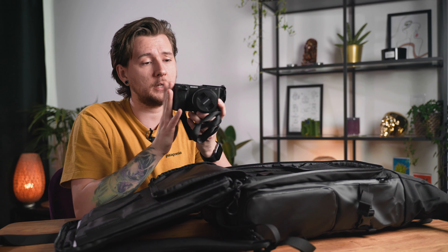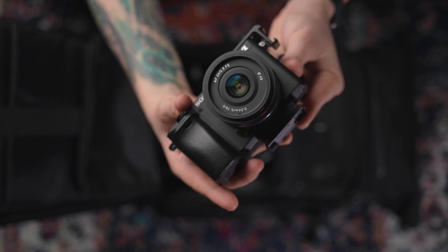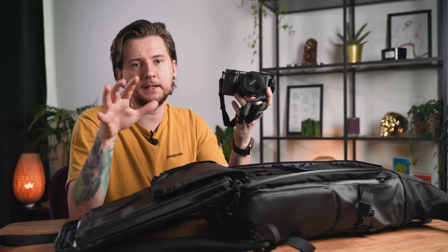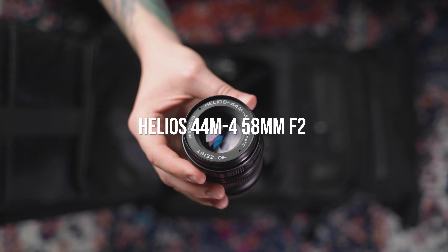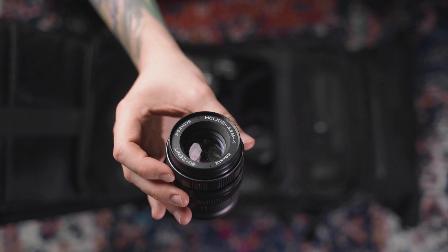I use this camera as a B-cam, and for photography I use it quite a lot with the Samyang 24mm f2.8. I really like this combo for street photography or everyday photography — it's a really small package. Let me know if you want to see a review of anything I'm showing you, because if there's enough interest I might make one.